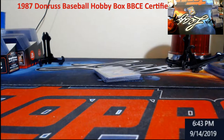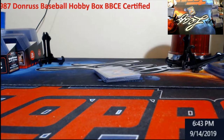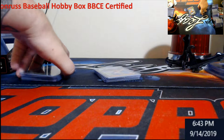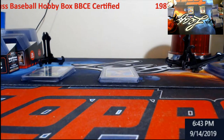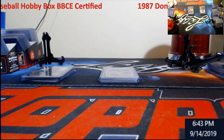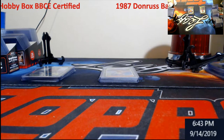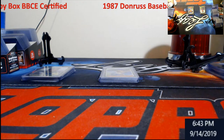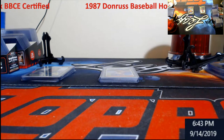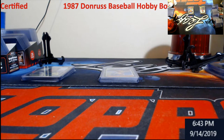Alright guys, again thank you for watching. We're close to 2000 subscribers so make sure you hit the subscribe button and like the video. Wednesday — Bowman Chrome. We also have some XRC Football this week — I think I have three boxes of XRC football. Stop by, we'll open some stuff up, do some personal box breaks. Everybody loves Bowman Chrome — I'll talk to you all later, thanks for stopping by!